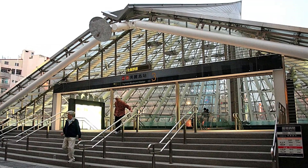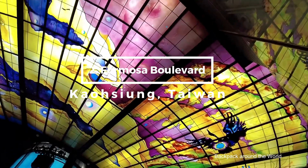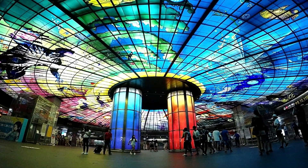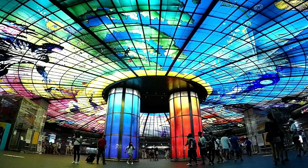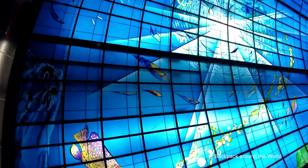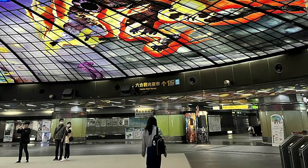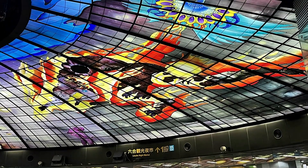Just missing the top spot at number two is the Formosa Boulevard station in Kaohsiung, Taiwan. Home to the Dome of Light — the largest glasswork in the world — this station immerses passengers in a sea of color. The station itself has become a beloved landmark and a must-visit spot for tourists, turning it into a bustling hub of cultural exchange.